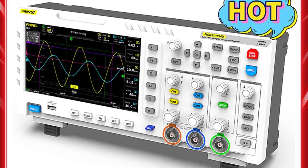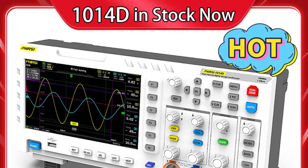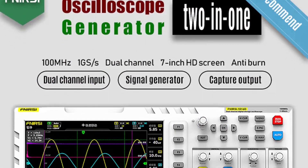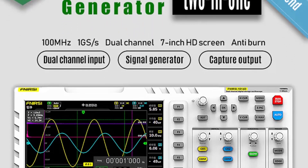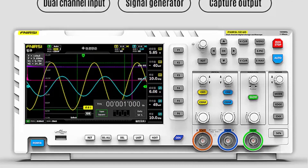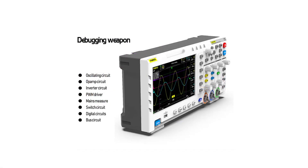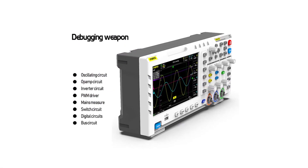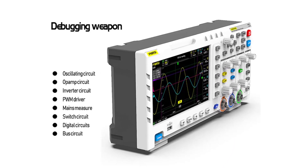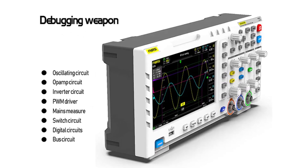This makes it suitable for a wide range of applications, from hobbyist projects to professional electronic design. The 7-inch display with a resolution of 800x480 pixels is bright, clear, and responsive. It provides a detailed view of waveforms and measurements, making it easy to analyze signals. The large screen size is a definite plus, especially when working on complex circuits. With two digital channels, the FNI-RSI 1014D allows you to monitor and compare two signals simultaneously, which is incredibly useful for troubleshooting and debugging circuits.